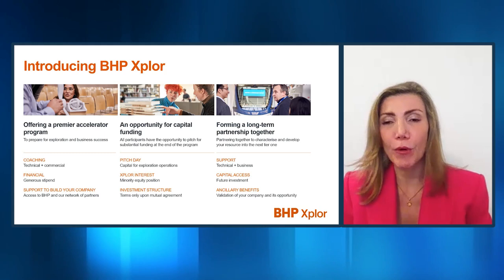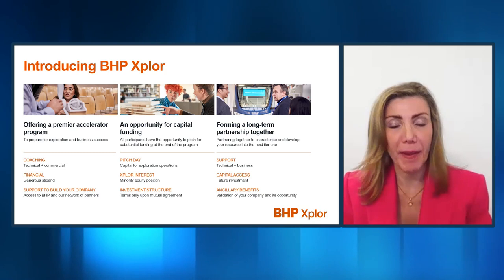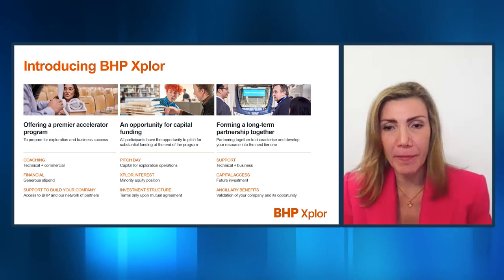So why BHP Explore? BHP Explore came as a decision to expand our search space globally, to look for opportunities around the world for critical mineral resources such as Copper and Nickel, look in jurisdictions where we don't have a presence, learn new geological concepts, and build strong partnerships with early-stage exploration companies. We definitely wanted to expand our portfolio to other commodities beyond just Iron Ore. Copper and Nickel are some of the most important commodities for the energy transition, so we see the need to bring more within the portfolio than we currently have today.